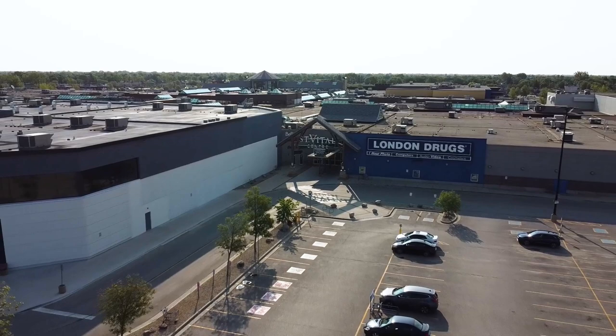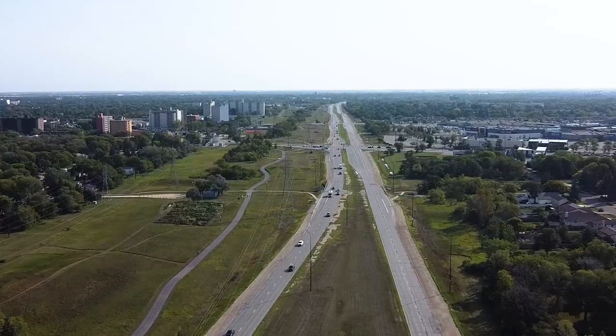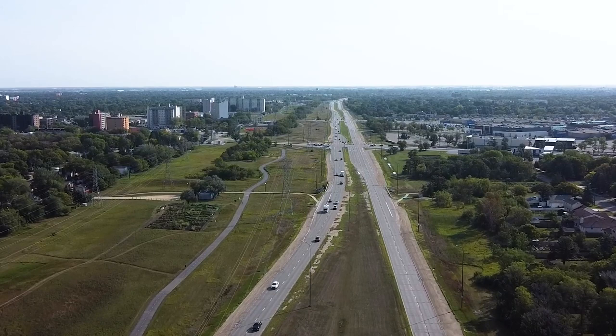St. Vital Mall can also be easily accessed by taking the Perimeter Highway or Bishop Grandin Boulevard to St. Mary's Road.